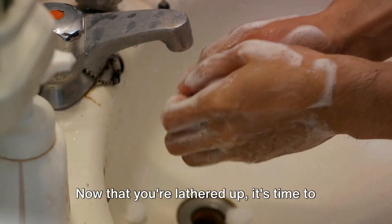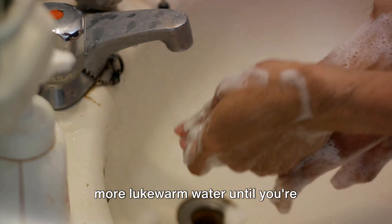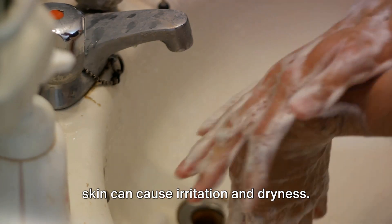Now that you're lathered up, it's time to rinse off. Rinse all the soap off your body with more lukewarm water until you're completely clean. Be thorough — leaving soap residue on your skin can cause irritation and dryness.